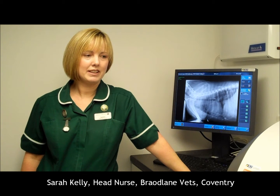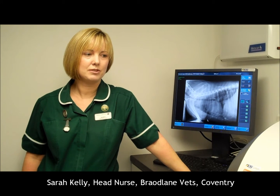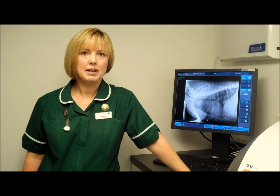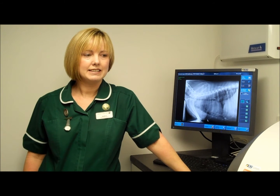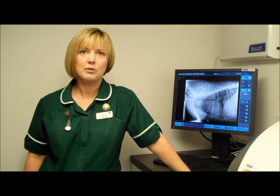It's changed our lives because we all enjoy doing radiography again. It's nice to see the results straightaway on the screen and alter any pictures that there may be a slight problem with, and it's so nice not to have to develop films using cold chemicals.